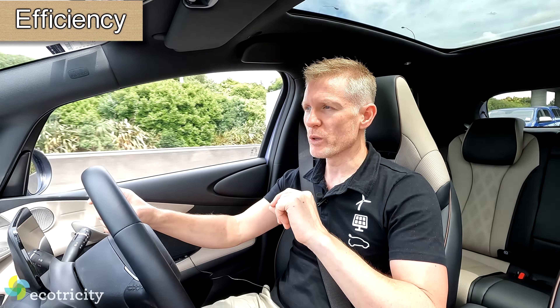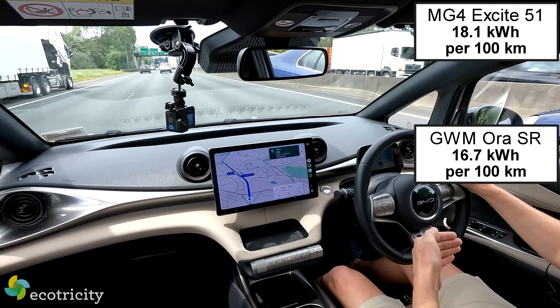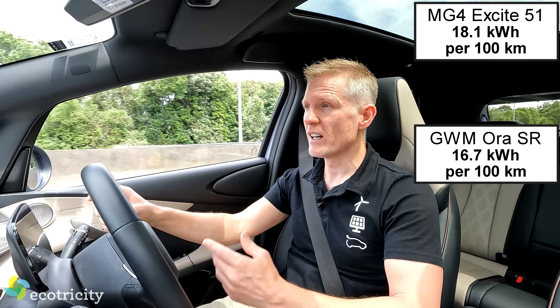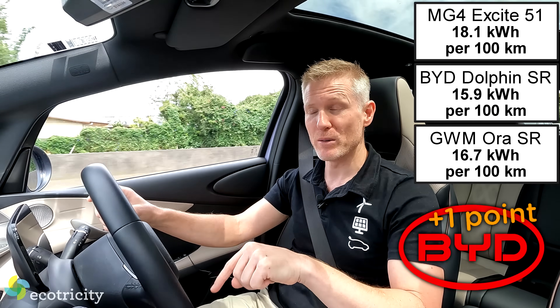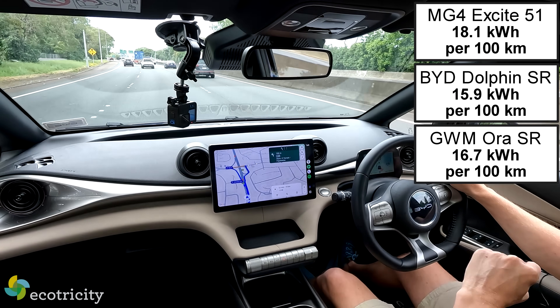Let's talk efficiency. You might think the Aura with its smallest battery pack would be the most efficient — well, it's good at 16.7 kWh per 100 km, but the MG is slightly better. Officially the MG has an 18.1 kWh per 100 km rating, but real-world I get around 17 kWh. However, the winner in pure efficiency is the Dolphin at just 15.9 kWh per 100 km. Fleet managers, this is the one that costs the least to run.